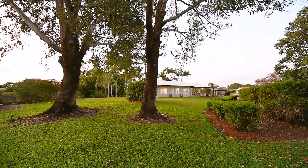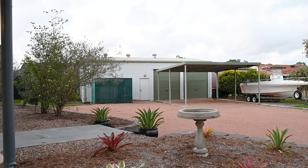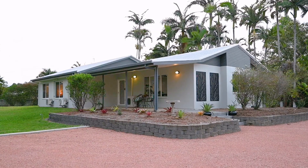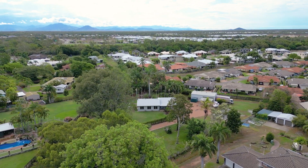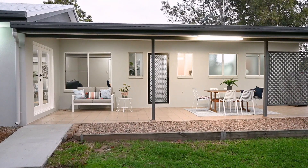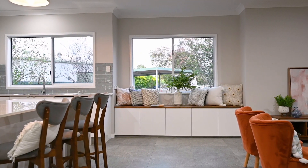The acreage dream — no neighbours within a hundred metres of your house. It's what everyone wants. But the problem with acreage properties is they're so far away when you've got to take the kids to sport, but not here. The other challenge is that houses on acreage need so much work, but with a top to bottom renovation, this beautiful property is ready to move into today.